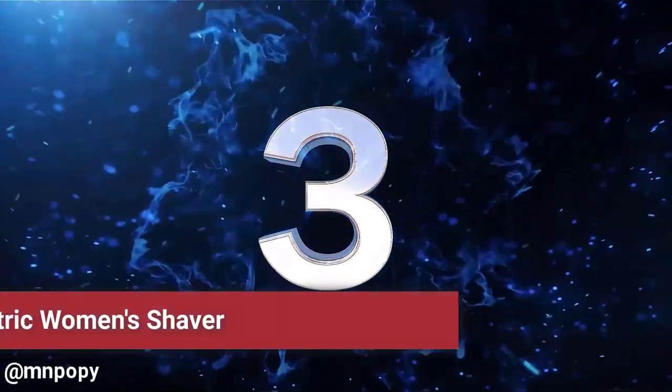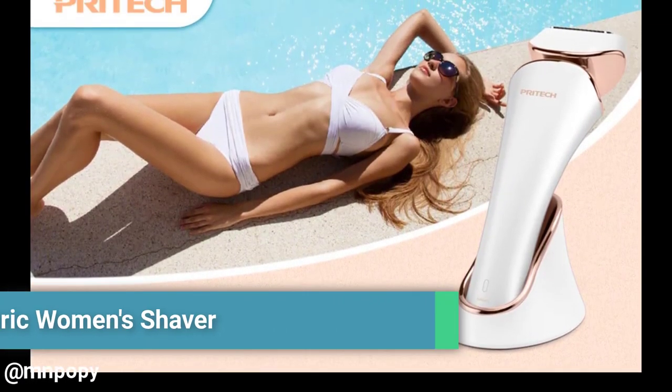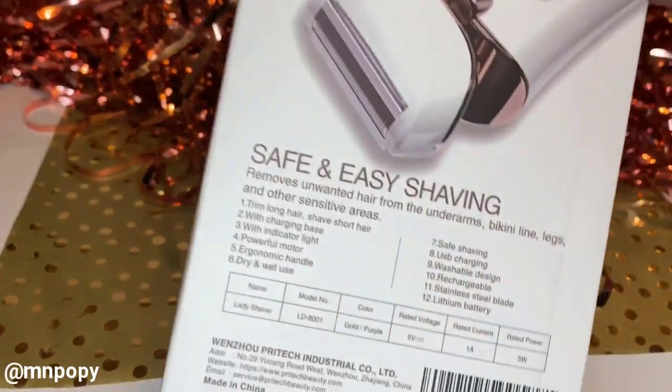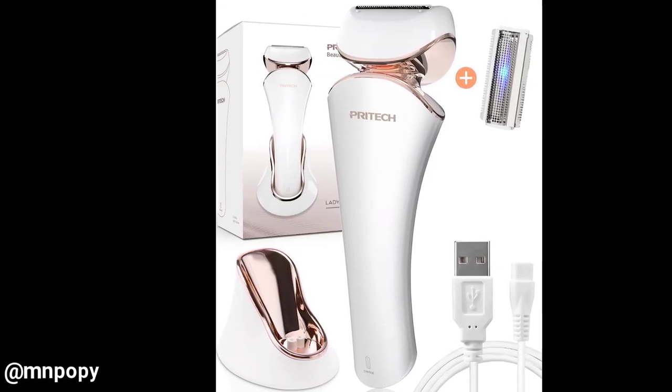Number 3: Electric Shaver for Women, Ladies Shaver, Lady Razor for Legs, Arm, Underarm, Bikini — USB Rechargeable Razor Wet and Dry Cordless for Women by Pridik. Pridik is a professional brand in beauty and personal health care, keen to meet you and guard your beauty and health in the future.